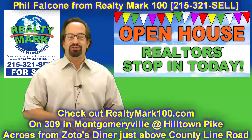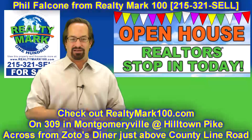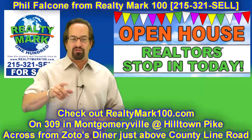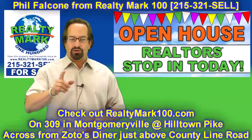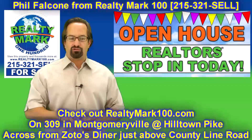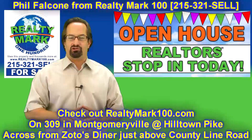Hi, I'm Phil Falcone from RealtyMark 100. If you haven't heard of RealtyMark, you better listen up, because this is a video worth listening to. Here's how it works for real estate agents: you as a realtor pay $100 a month, and you get 100% of your commission.